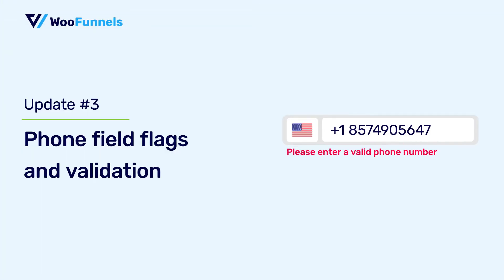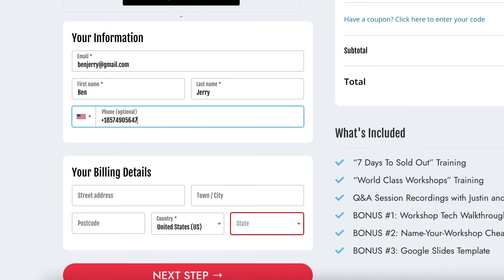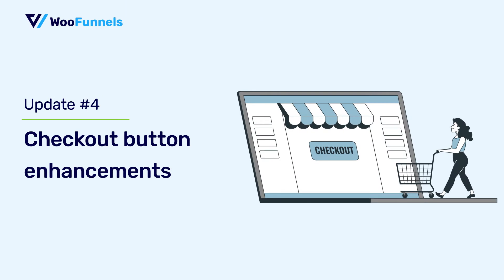Moving on, the next is phone field flags and validation. That's another nifty feature that we've now added. You can see a tiny country flag right next to the phone field. It reassures users and auto-selects the country code for them when they select their country. All they got to do is enter their phone number. And if the phone number is incomplete or they've mistakenly added more digits, the error message asking them to enter a valid phone number gets displayed.